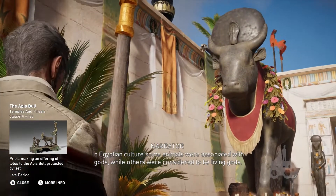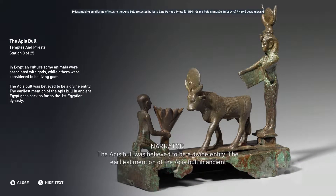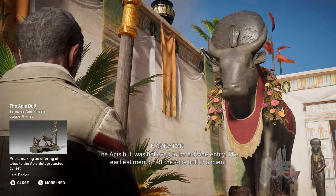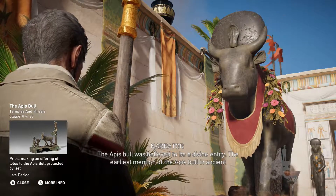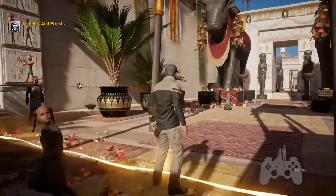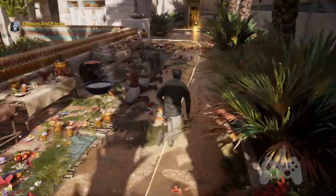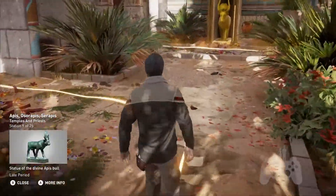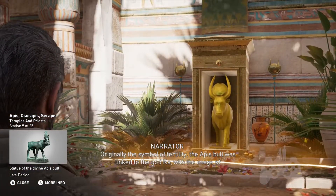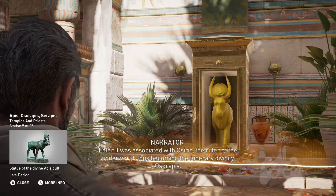In Egyptian culture, some animals were associated with gods, while others were considered to be living gods. The Apis Bull was believed to be a divine entity. The earliest mention of the Apis Bull in ancient Egypt goes back as far as the first Egyptian dynasty. The Apis Bull was linked to the god Ra, with the image of the sun carried between its horns. Later, it was associated with Osiris, the ruler of the underworld, thus becoming the funerary divinity Osorapis.